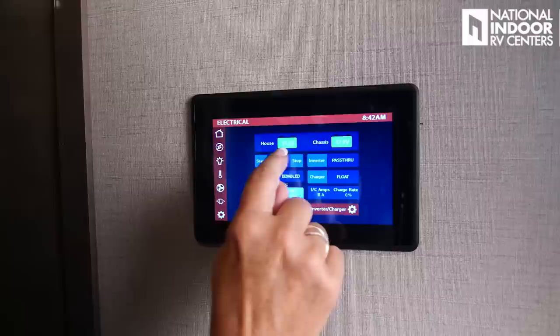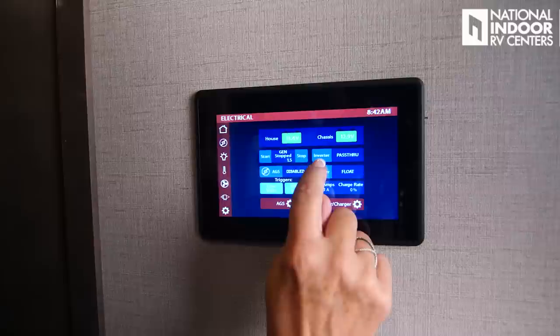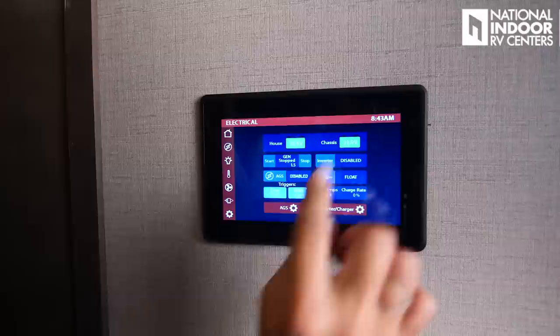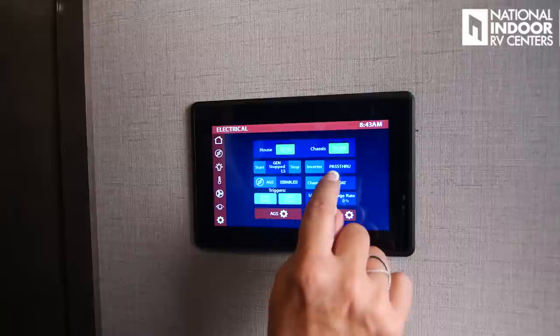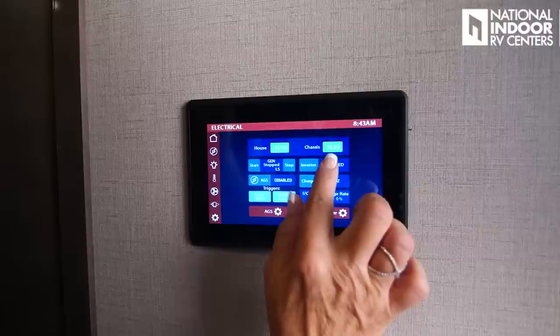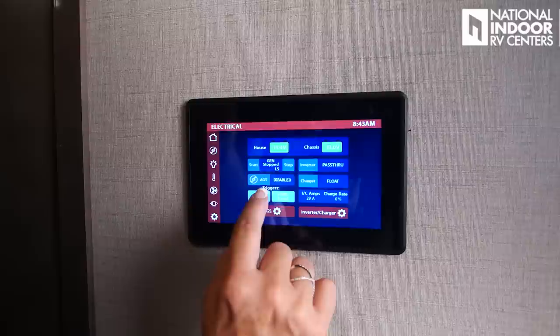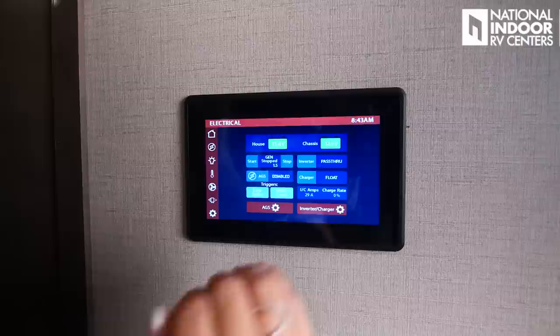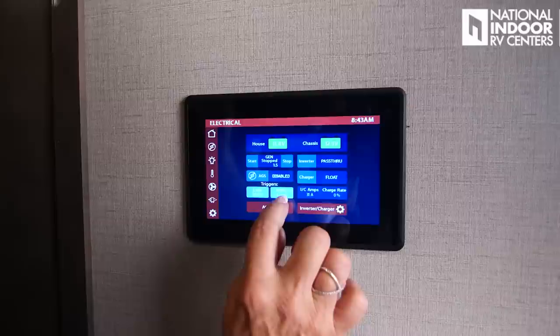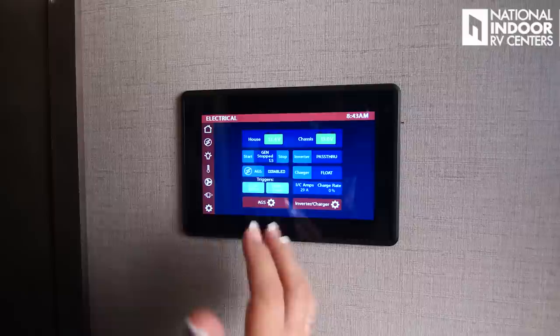The electrical screen gives me readings for house and chassis batteries, and I can start and stop the generator. The inverter is in pass-through mode because we're plugged into 50-amp service. If I hit disabled, the inverter will start working if I lose power; in disabled mode it will not turn on if I lose power — so I'll keep it in pass-through. The auto gen start settings let me customize: I'll have it start if it goes below 12 volts, with a minimum run time of 15 minutes. Generator hours, time at start volts 60 seconds, max generator run time 720 minutes. Quiet time starts at 10 p.m. — I don't want my generator coming on at night in a campground. It will stop at 13.5 volts, try to restart five times, waiting 40 seconds between attempts. Quiet time stops at 8 a.m., and my time at stop volts is 120 minutes.